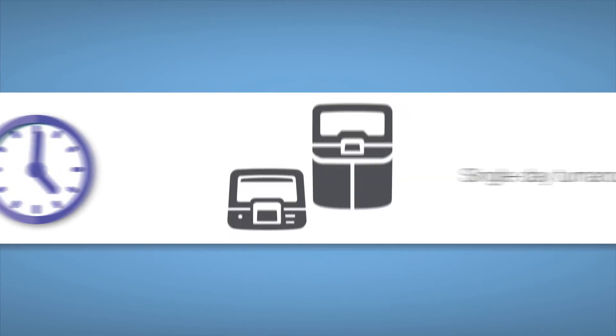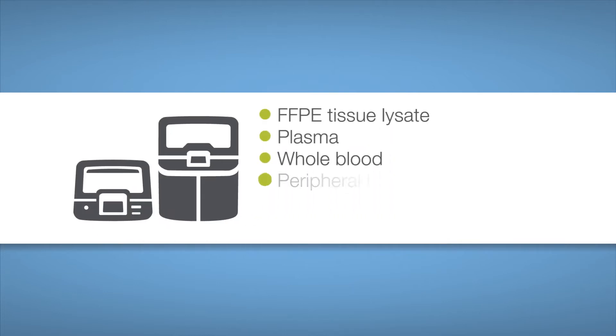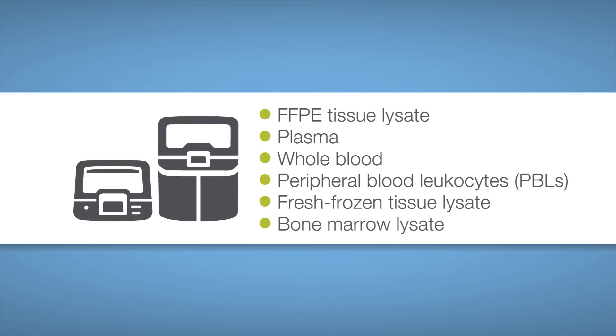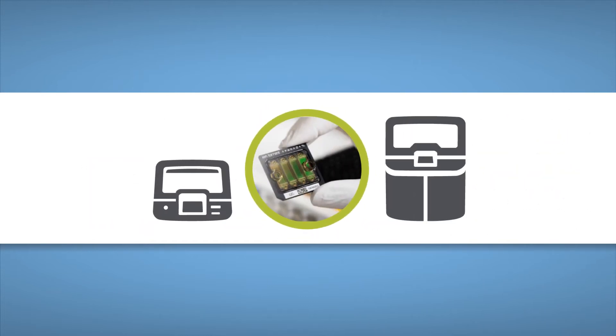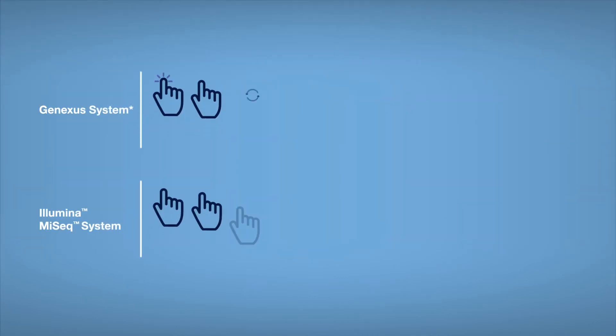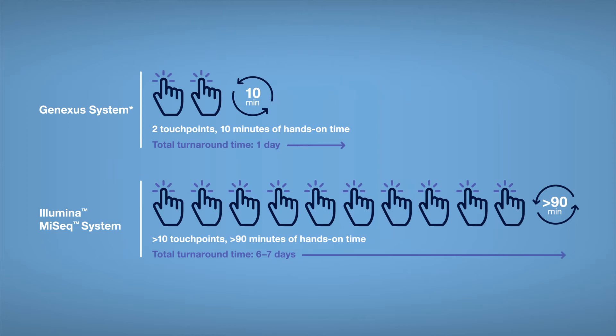Even experienced labs can benefit from the GeneXus system, with its setup-and-go workflow that automates error-prone steps and boosts efficiency. With the new IonTorrent GX5 chip, you can cost-effectively analyse samples as they come in, even in a small batch, and deliver NGS results as quickly as single-gene methods like immunohistochemistry.